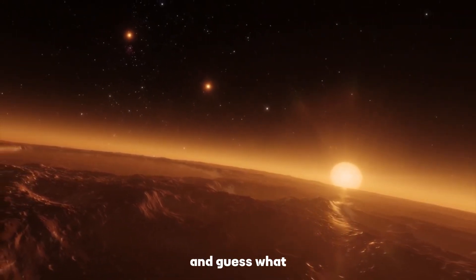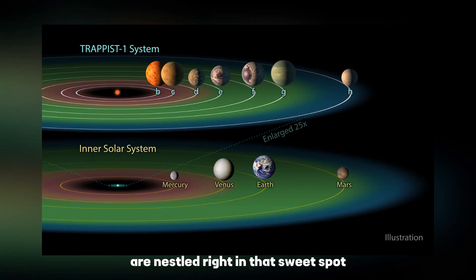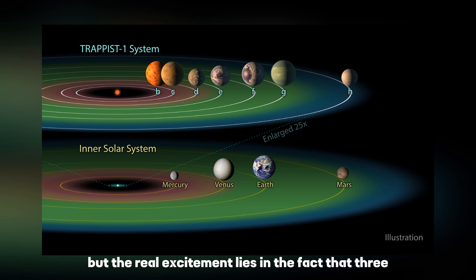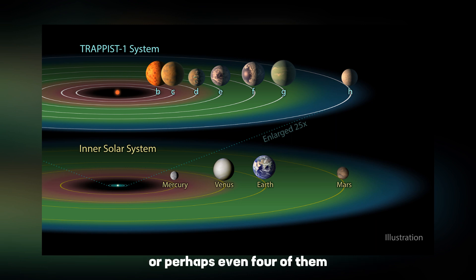And some of these planets are nestled right in that sweet spot. This system is home to seven rocky planets, varying in size from Mars' size to slightly larger than our Earth. But the real excitement lies in the fact that three, or perhaps even four of them, dwell within the habitable zone.